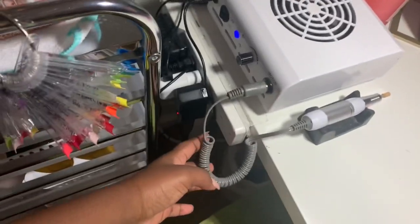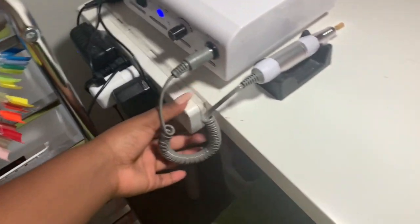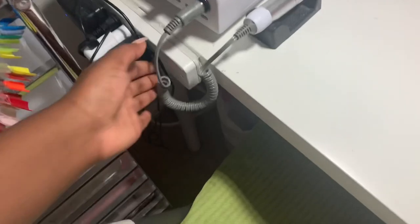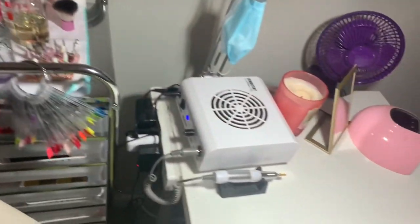I forgot to mention this — this is my extension power strip. I only have one outlet back there, so I just taped this extension strip to the desk so I have somewhere to plug in all my things right next to my seat. That's really all there is for the top, so now we're going to go ahead and start talking about what's in all of my drawers in detail.